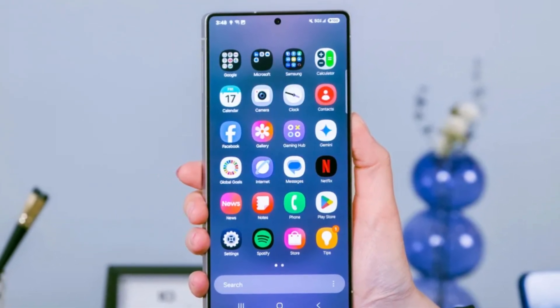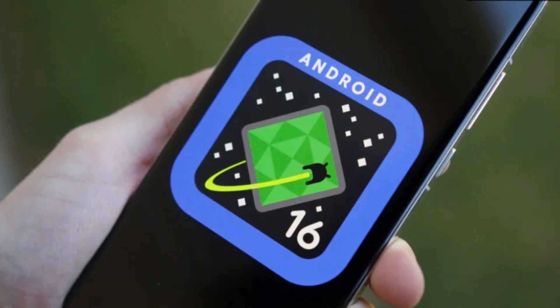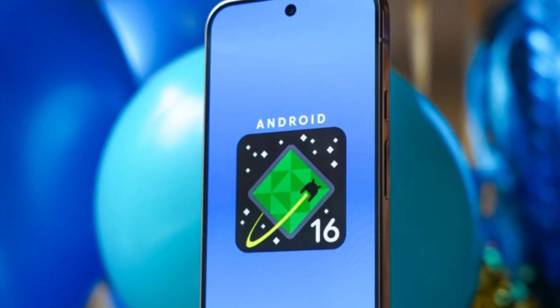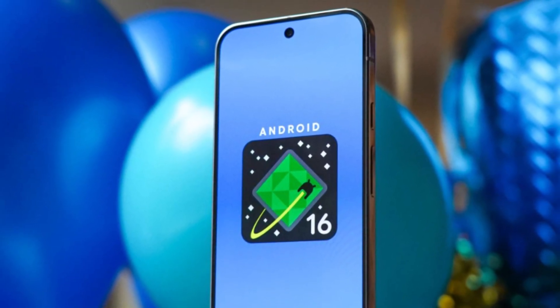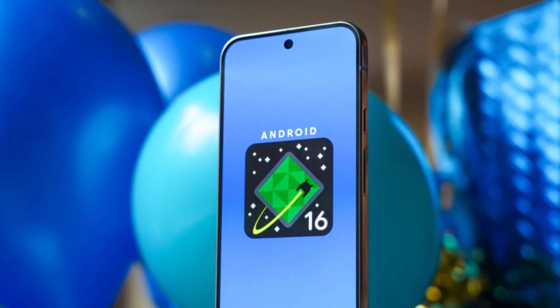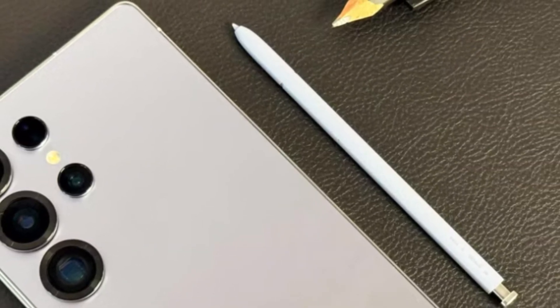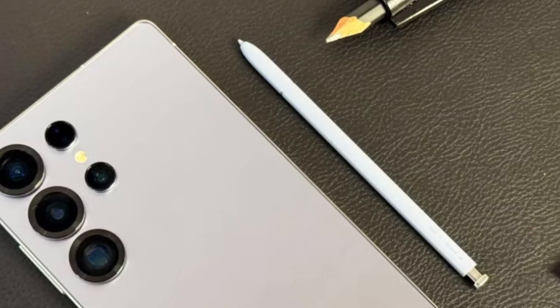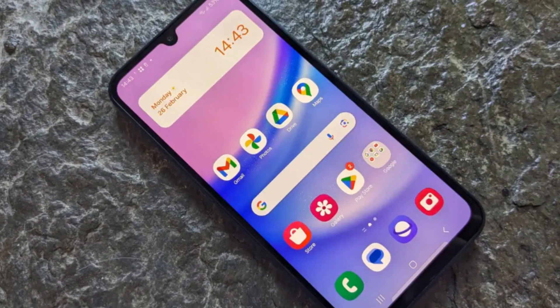Here's the good news: if your phone is eligible for One UI 8, which is based on Android 16, chances are you'll also get One UI 8.5 — even if Android 16 is the last major OS upgrade for your device. Samsung usually delivers these smaller updates on top. So if you've got a Galaxy S25, Ultra, S26, or any of the newer Galaxy devices, you'll probably get to try all this out soon.